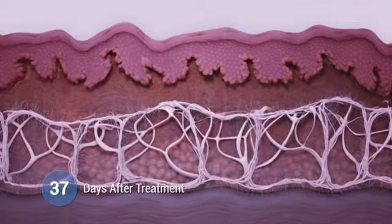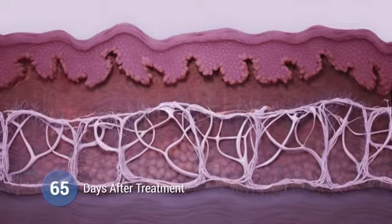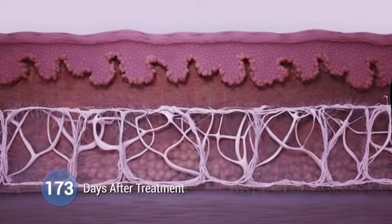This new collagen growth leads to natural-looking results that accumulate gradually over the course of two to three months, with visible improvements that can even be seen a year after treatment.